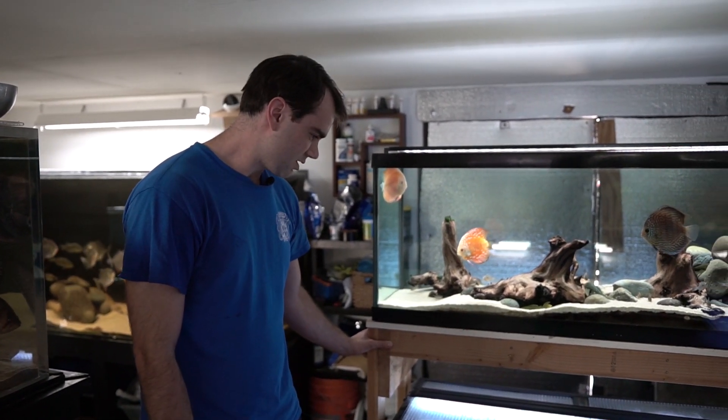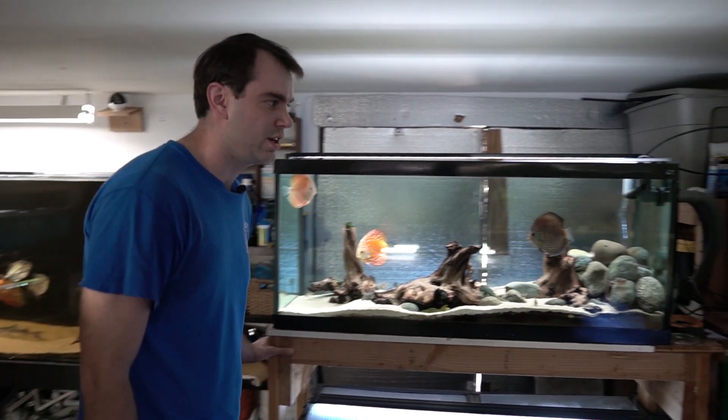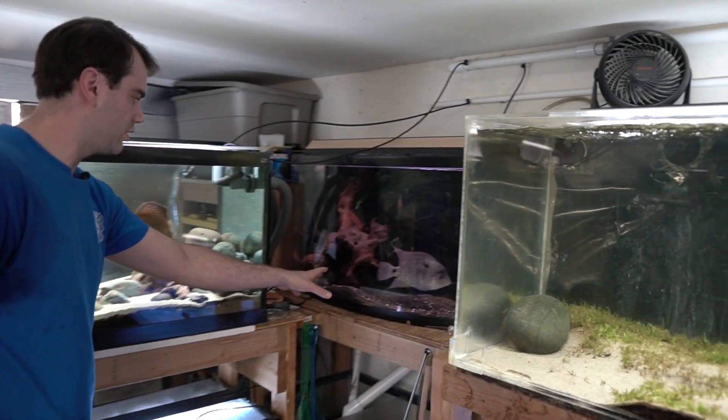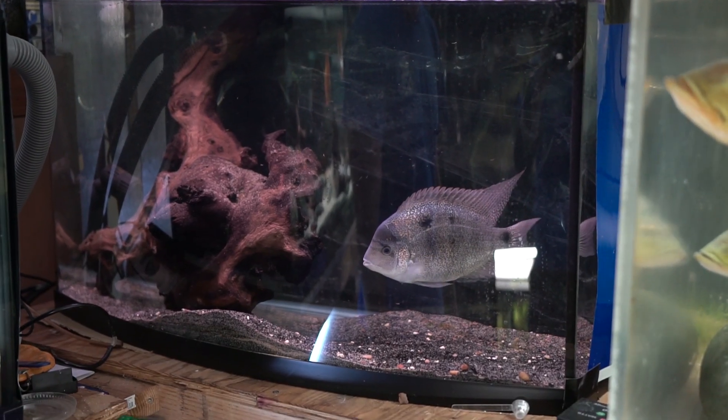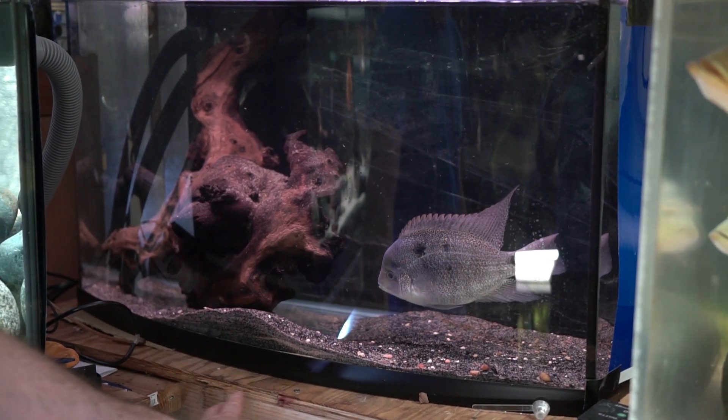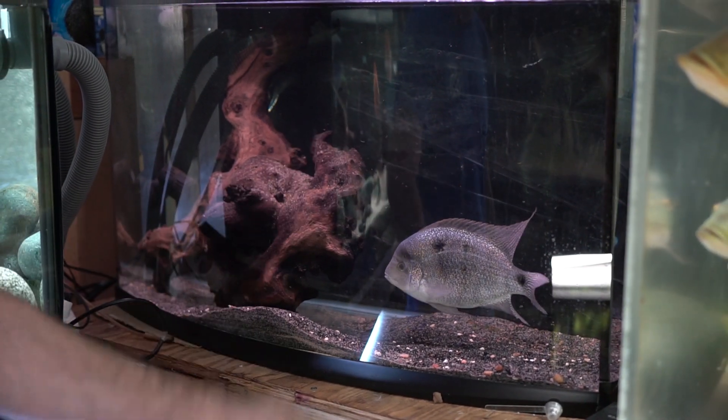These claim territory well beyond the limits of the tank. Over here in this tank by herself is a Central American cichlid — an Argentina cichlid — and I'd like to get her a mate eventually.